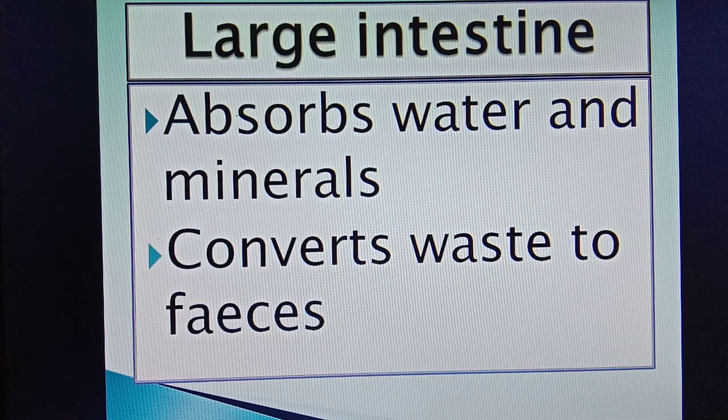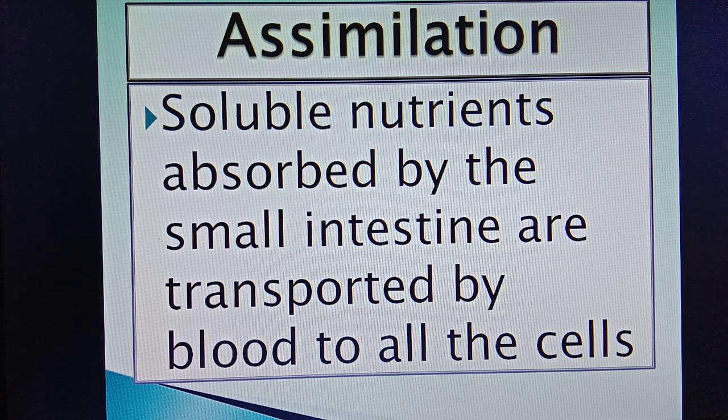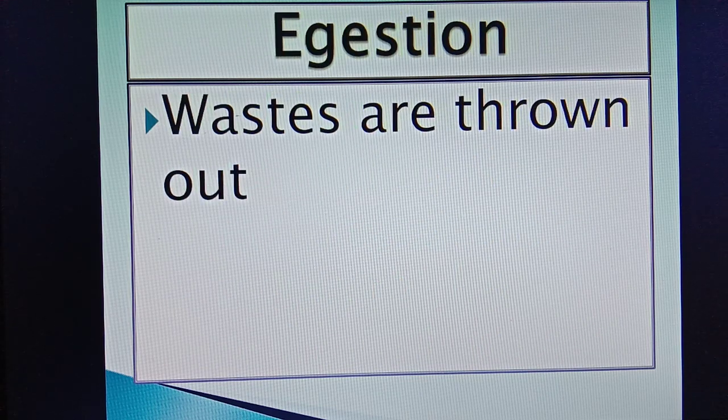The remaining undigested food passes to the large intestine. The large intestine absorbs water and minerals and converts the waste into feces. After absorption, assimilation takes place. The soluble nutrients are transported by the blood to the cells, where they are broken down to release energy. The last process is ejection — removal of waste — and the waste is removed through the anus.